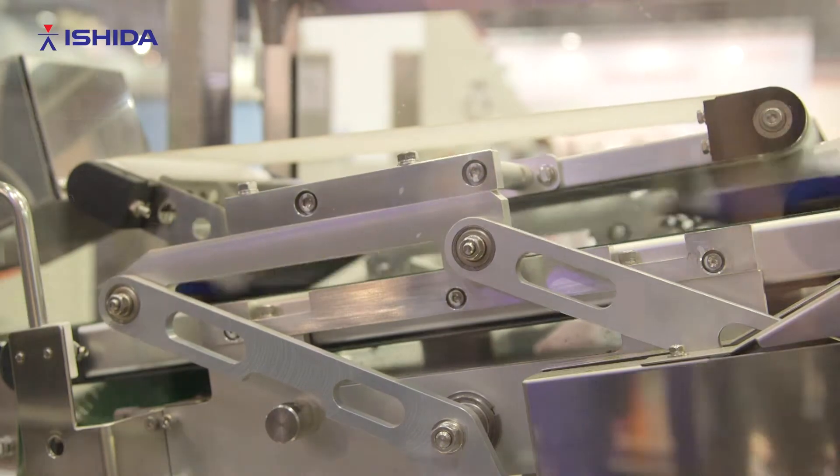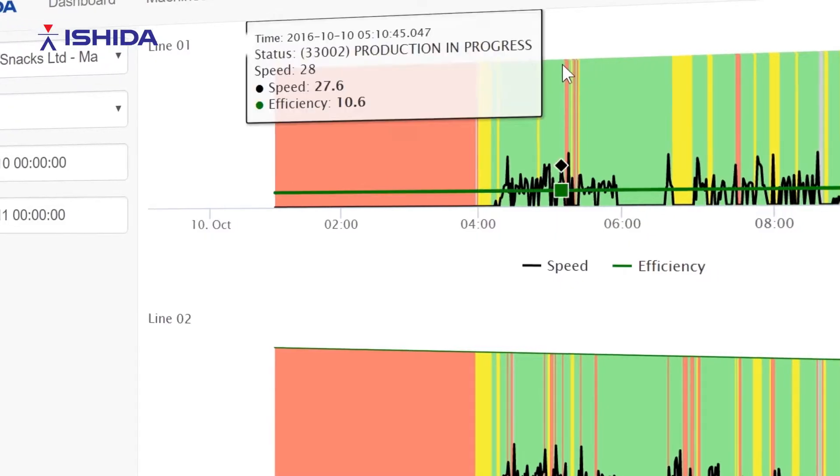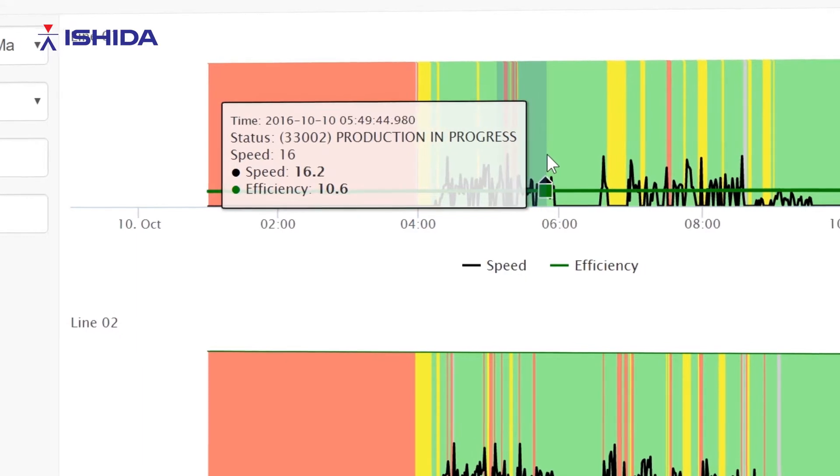At every stage of that journey of the product — whether it's the raw product from the wire through to the bag maker — we have data that we can use to improve the productivity and the automation within that system.